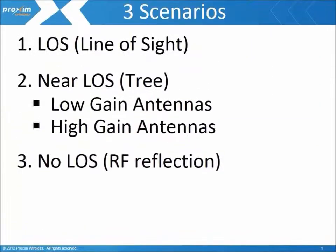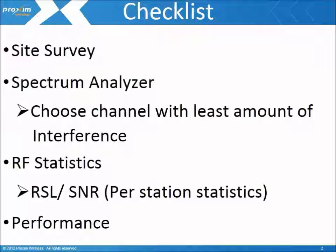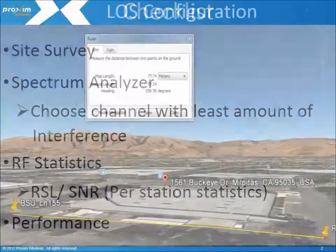In today's video we will cover three scenarios: line of sight, near line of sight, and no line of sight. As part of this process, we will use the following checklist to help in validating our deployment. We will demonstrate a short site survey, show you output of a spectrum analyzer, validate the RF statistics, and finally run performance against the link to qualify its actual throughput.